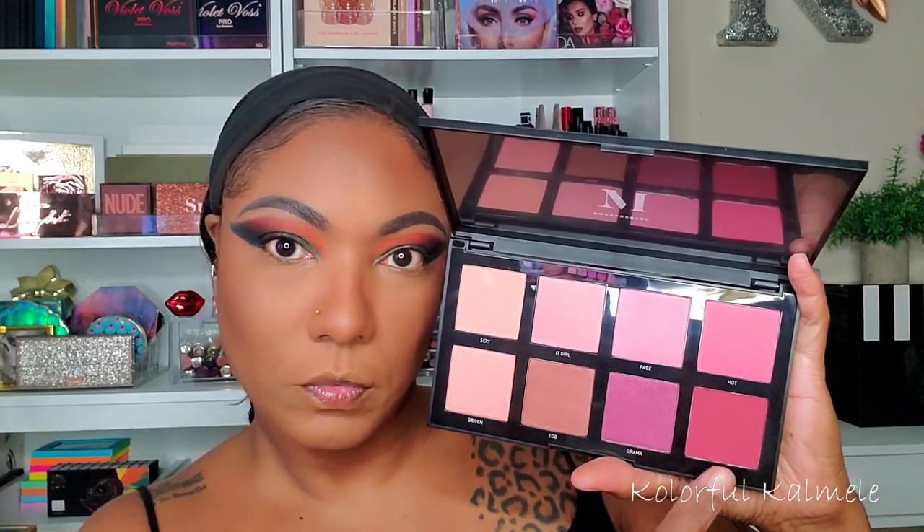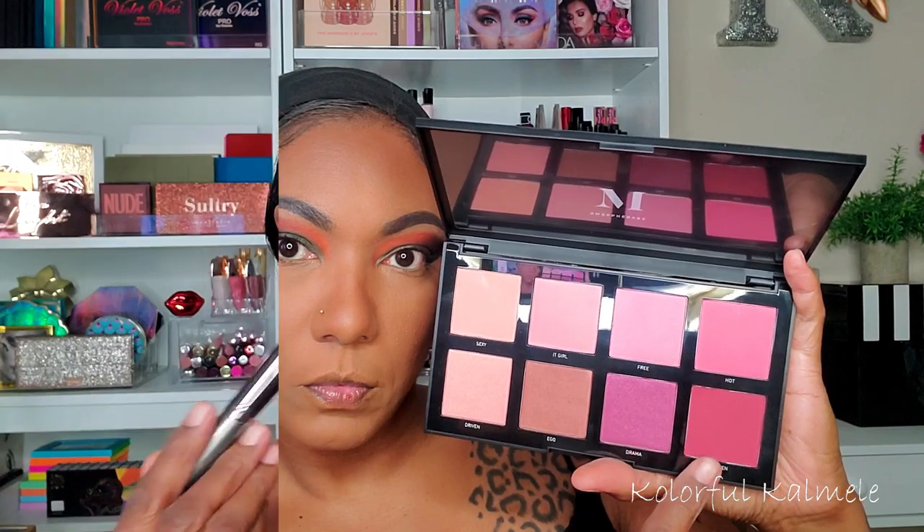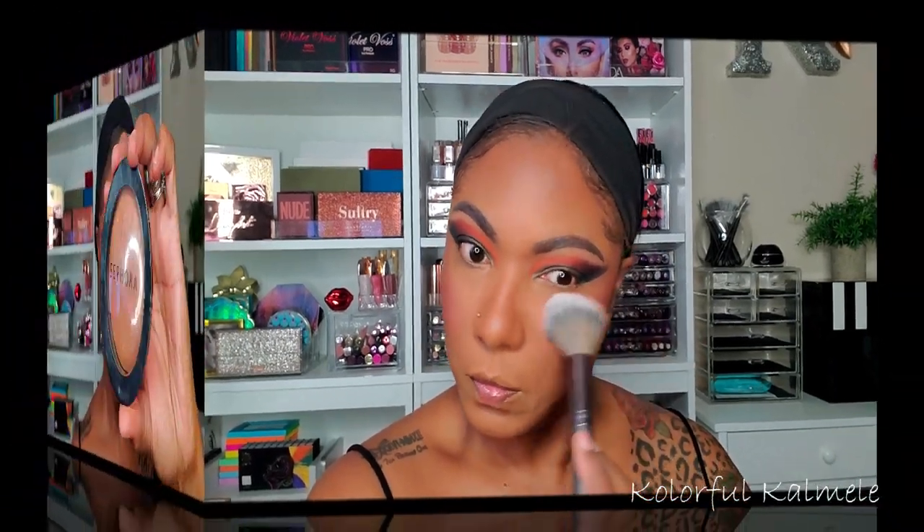For blush I'm using my Morphe Blush Palette — this is the 8C Palette — going into the shade Queen. It's a gorgeous, beautiful light plum shade. I love this color. I really want to get their warm blush palette as well, but I just haven't grabbed it yet.